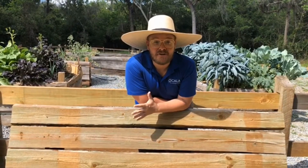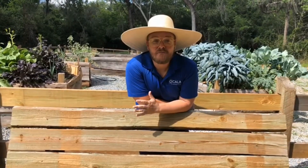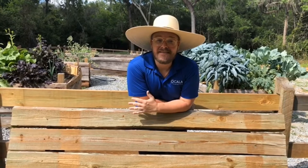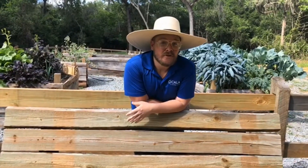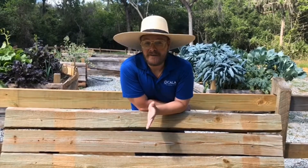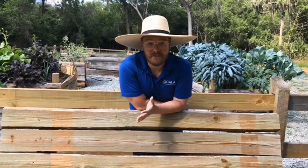So you're stuck at home and you want to start a garden — where do you begin? Well, first I want to say that you can get seeds from anywhere. They're all good seeds. You can get them from Walmart, you can get them from Lowe's, you can get them from your neighbor. Anywhere you can, grab a seed and start to plant.